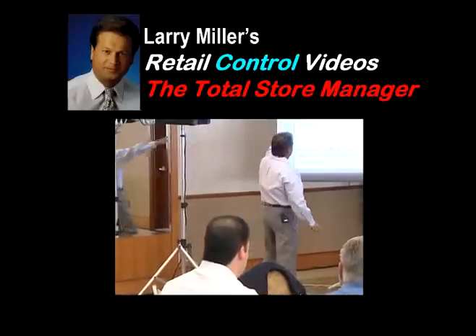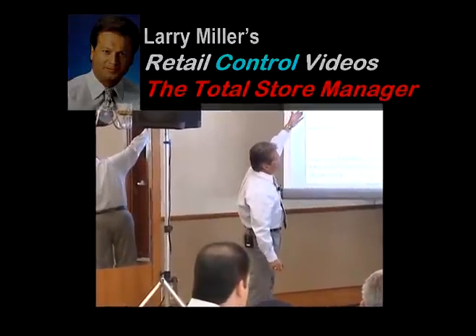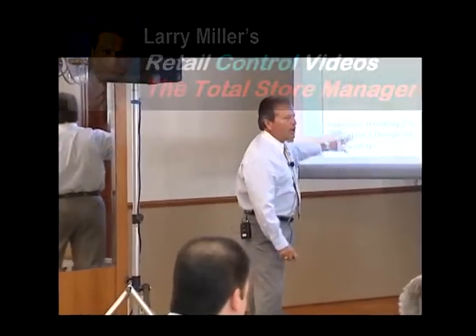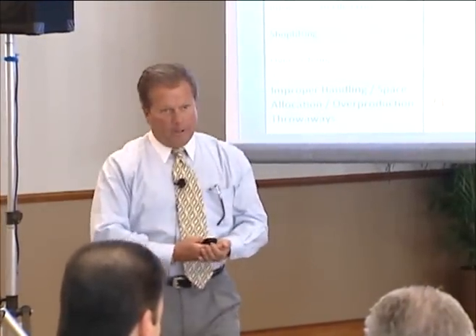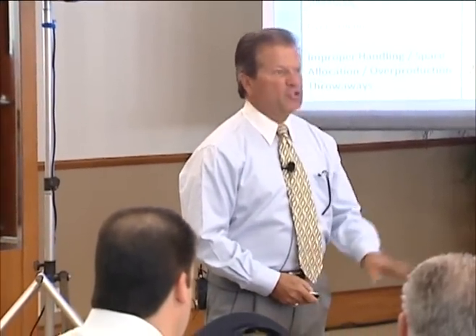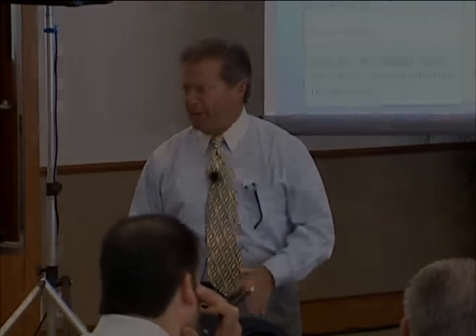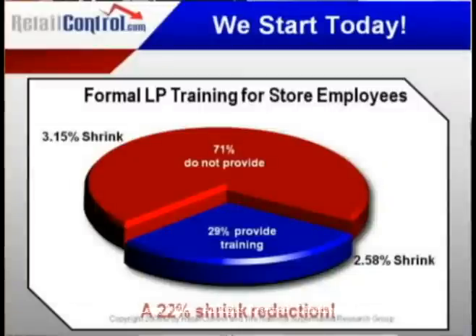Watch this video segment of The Total Store Manager and discover the 11 vital points of control that must be present to drive improved profits in your stores. Past experience has proven that making use of this information could easily add 20 to 30% to your bottom line profits this year. To control shrink is to drive sales — I'm going to show you exactly how.